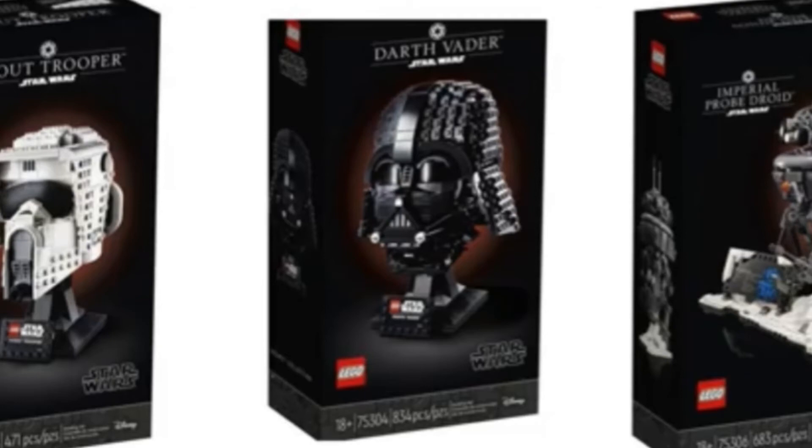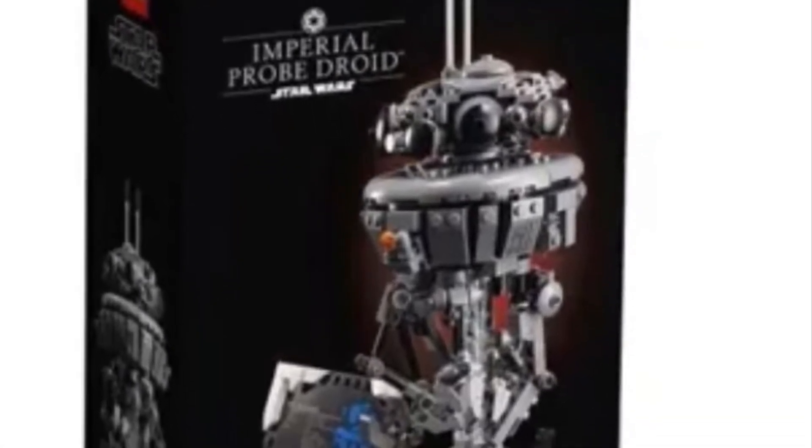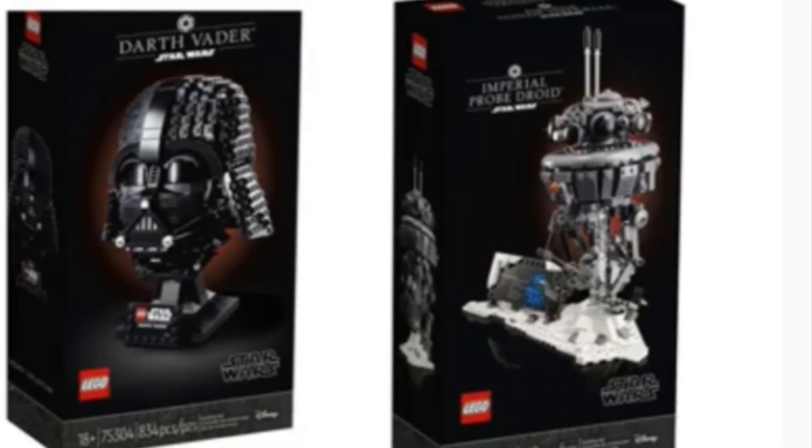Over to the far right we've got the Probe Droid, which I actually think is the most interesting of these sets. For one, it's in black box art, which is different — usually we get these brick-built characters in regular LEGO art. I love everything in the 18-plus line, and I think the black box is perfect for this set. The Probe Droid design is on the side — it says 'Imperial Probe Droid.' I really like that they built snow detail into the stand and base. It's in gray, which I think looks cool, and you can see all the legs along with a clear stand.